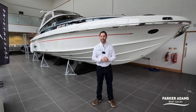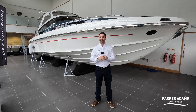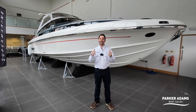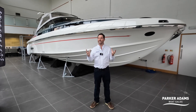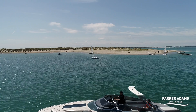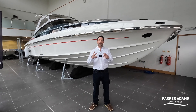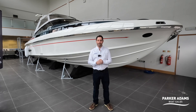Hi there and welcome to another Parker Adams Boatsales video walkthrough tour. My name's Andrew Adams and I'm here today in a very special factory in Itchner, and behind me it's pretty unmissable — this is the Spearfish 32. I'm in the North Shore yard here in the purpose-built showroom especially for this boat. I'm really excited to bring this boat to market. It's won multiple accolades, it's been the cover boat of magazines, and every person that steps on board and drives this boat says it is unbelievable and probably one of the best boats they've ever driven.